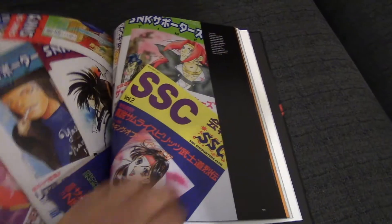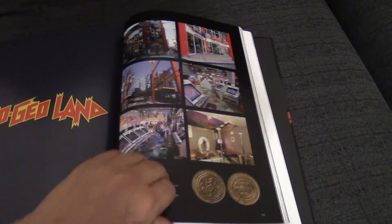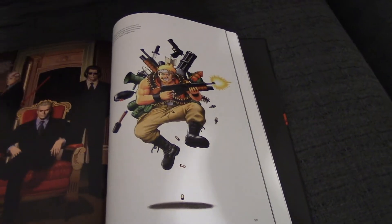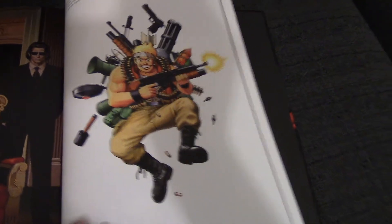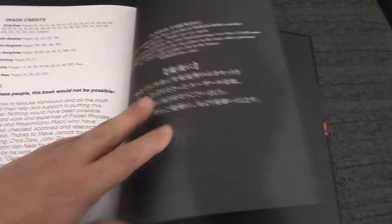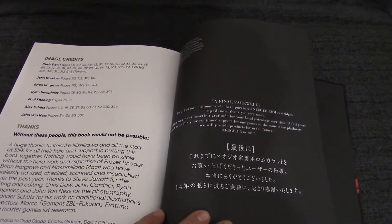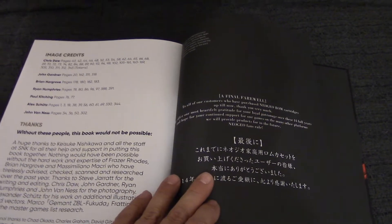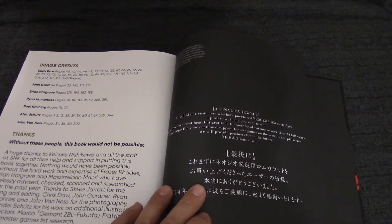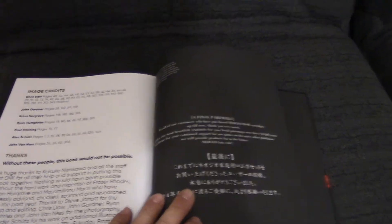There are some letters there from the fanzine, taking it beyond the Neo Geo entertainment aspect — I don't know too much about that so I want to read a bit more. I saw that recently come up with the Data Discs issue of Metal Slug. The later years — I'm not going to spoil that; that's one to find out. At the end they've got some credits: Fraser Rhodes, who we're going to meet very soon at Play Expo; Brian Hargrove and Masia Molino Macri, who have checked, scanned, and researched over the last year; Steve Jarrett did the writing and editing. An army of people have put this beautiful book together.